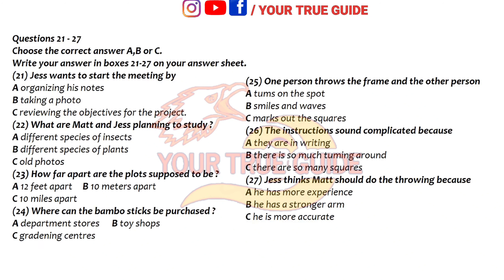And I guess you want to do the throwing. Well, if you don't mind, I'm sure you'll be more accurate at marking the squares. Yes, I am sure I am. And I'm sure you've got a stronger throwing arm.